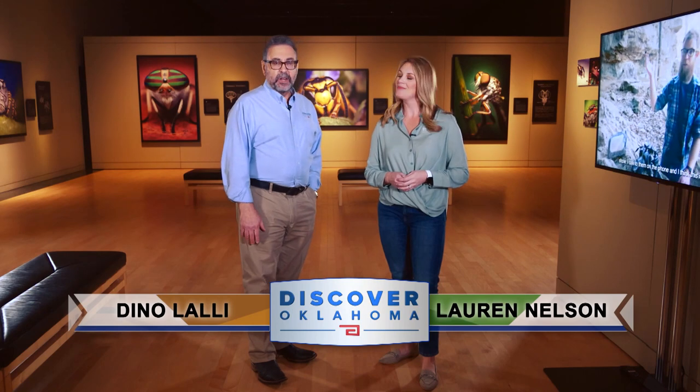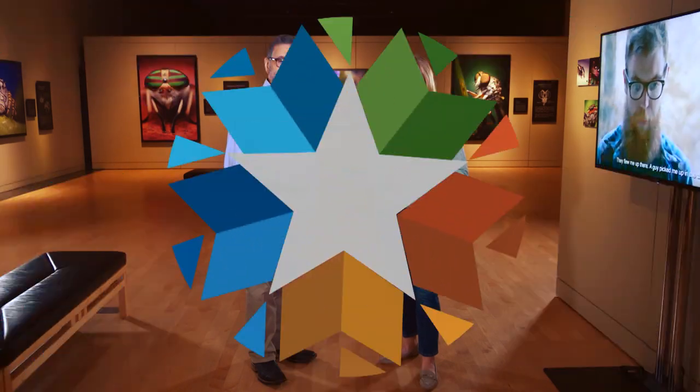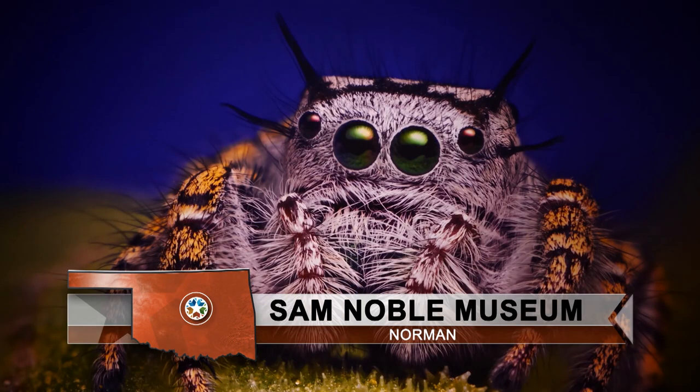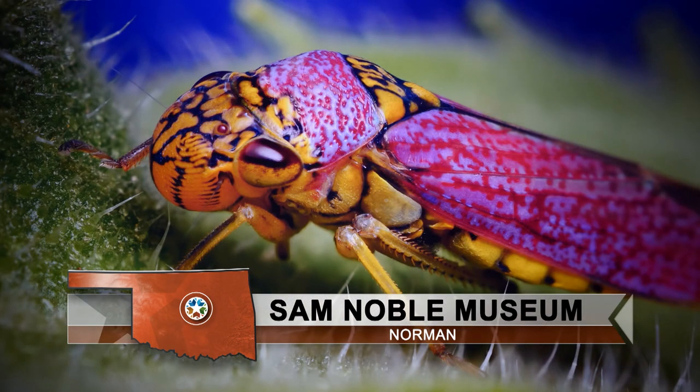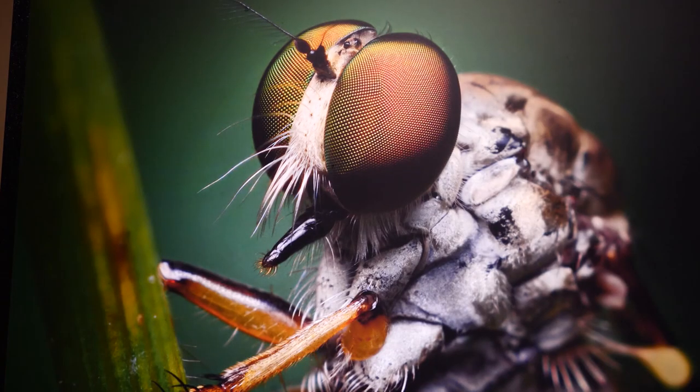Hi and welcome to Discover Oklahoma. I'm Lauren Nelson. And I'm Dino Lawley. Today we're coming to you from the Sam Noble Oklahoma Museum of Natural History in Norman. Specifically, we're checking out the Beautiful Beast Exhibit. This temporary display focuses on the unseen life of Oklahoma spiders and insects. It's incredibly interesting and will be on display through January 2022. We'll take a look around throughout the show.